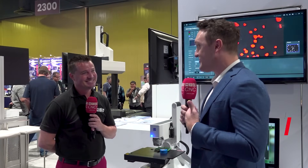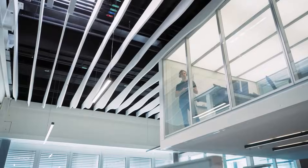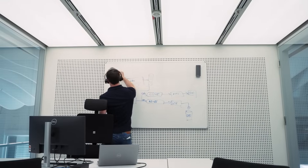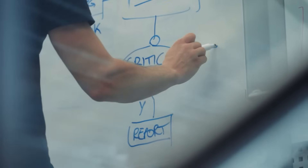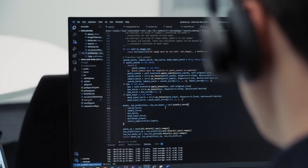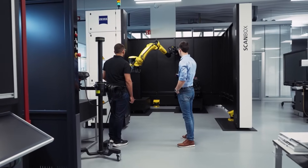A lot of people are aware of Zeiss on the metrology side of things — we're very big in CMMs, CT, and visual inspection. But we started as a microscope company 175 years ago in Germany, creating microscopes, so that's always been the core background of Zeiss and really where the genesis was. Visual inspection and materials analysis are still a big focus for us, and we want to make sure people are still aware that's a big part of the Zeiss brand. Today I want to talk about where we fit in the industrial space and why people might be using it.